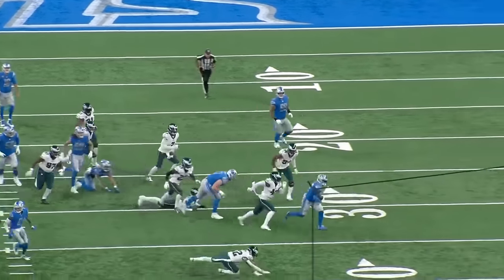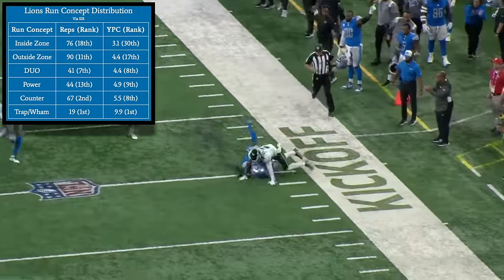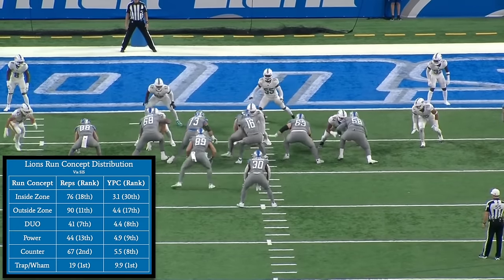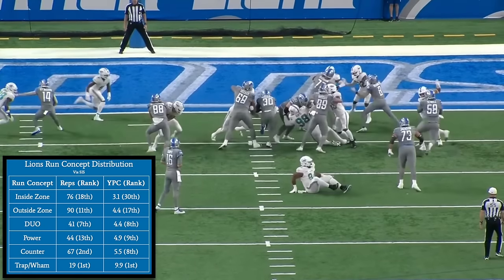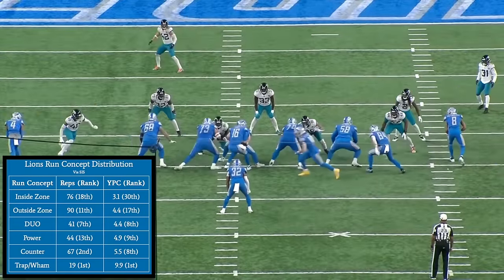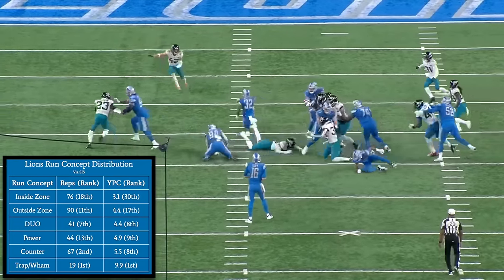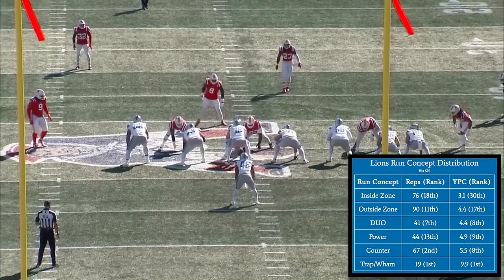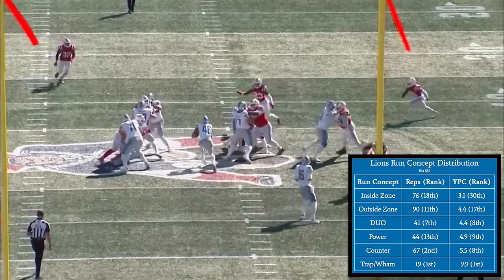The foundation of this unit is the most diverse run game that the league has to offer. On the ground, Detroit doesn't necessarily major in anything, but they call everything, and this versatility makes life very difficult for opposing defensive lines. The Lions have a gap scheme heavy rushing attack, but they call a healthy dose of zone scheme concepts as well to keep defenses guessing, even though Detroit's big guys up front are best fit for gap scheme designs like duo, counter, power, and trap. The Lions were well below league average in performance on zone scheme runs, ranking 30th in average yards per carry on inside zone calls and 17th on outside zone calls.